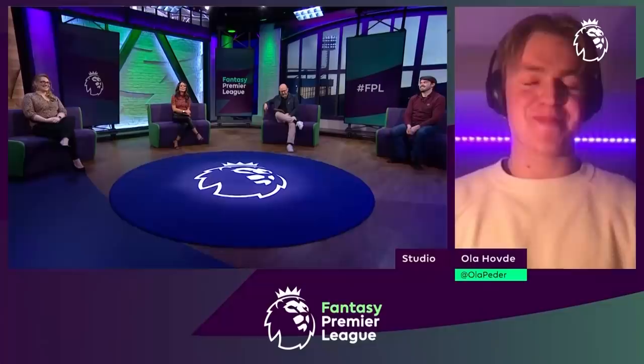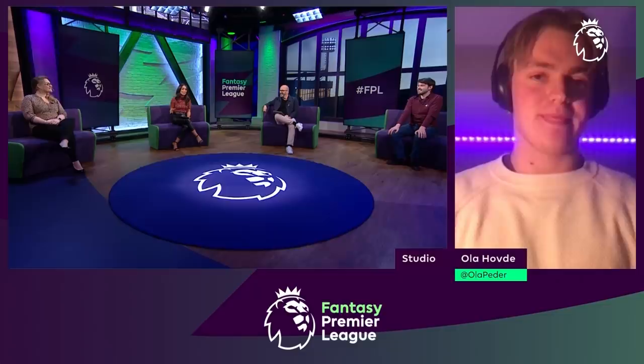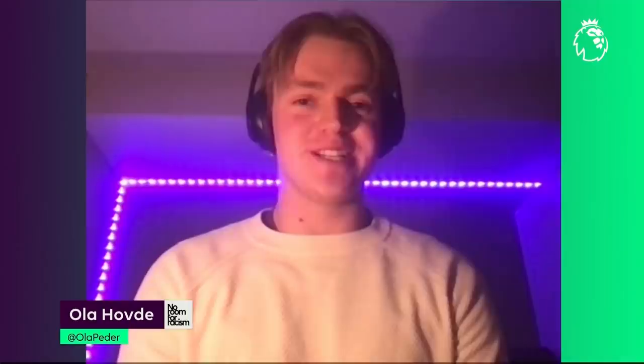We are joined now by the number one FPL manager in the world, live from Bergen in Norway — Ula Hovde. Congratulations on being top of the pile; you've been there since Game Week 10. How have you done it? There's no real secret — it's about consistency. I try to get as many points over longer periods of time instead of attacking single game weeks. I look at players I can have for a long time, plan who I might transfer out and when, and who I might bring in. The secret is just to plan ahead.